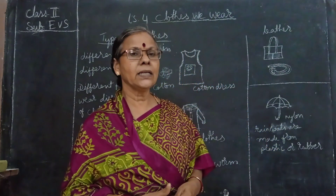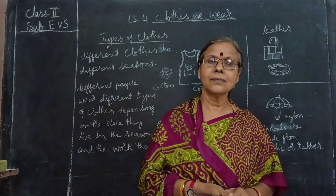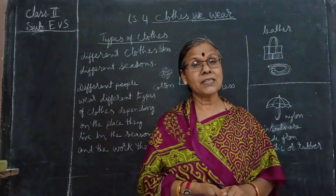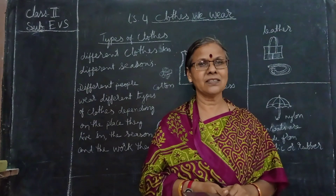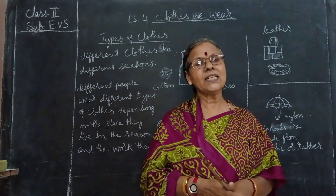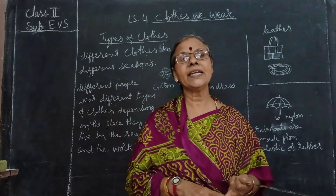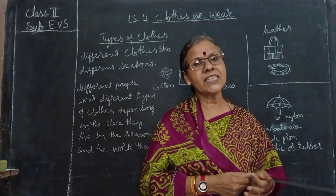Are you wearing the same type of clothes in all the seasons? No, it depends on the season. As per the season, when the season changes we also change our clothes. How many seasons are there in our country? There are three main seasons: summer, rainy, and winter season. All the clothes we are changing according to these.